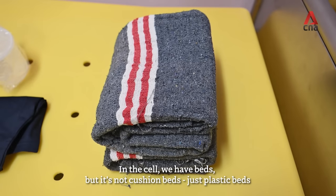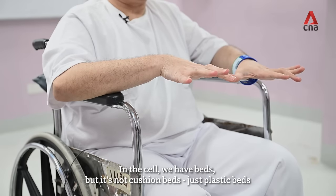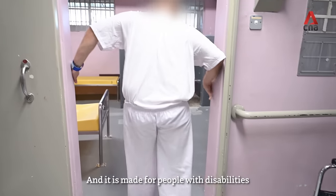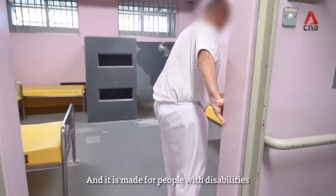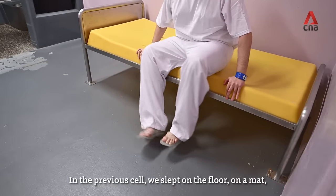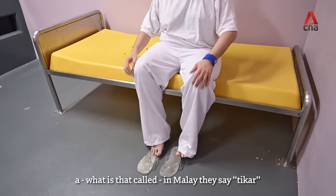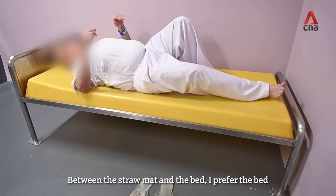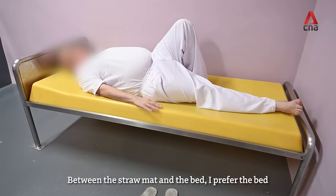In a cell, we have beds, but it's not cushion beds — it's just a plastic bed. And it is made for people with disabilities. In your previous cell, you sleep on the floor with what's called a Malay Desi Tika — it's between a straw mat and a bed. I would prefer the bed.